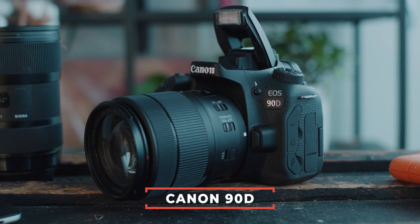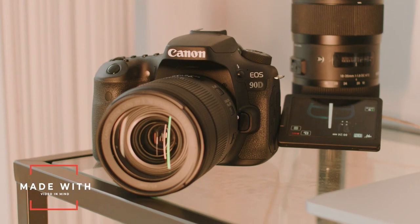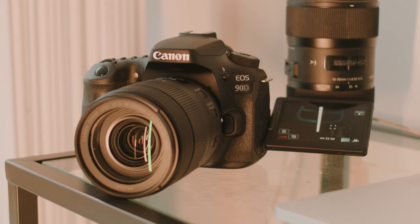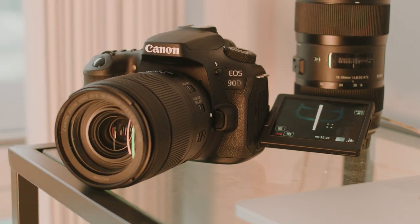The first camera on this list is the Canon 90D, which will be perfect for 90% of YouTube channels. This camera was made with filmmakers and YouTubers in mind. It has everything you would want in a camera like this: a swivel screen, great autofocus, mic jack clearance, a big battery, 4K with no crop, slow motion, and a lot more.